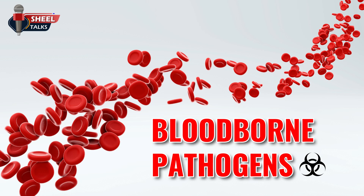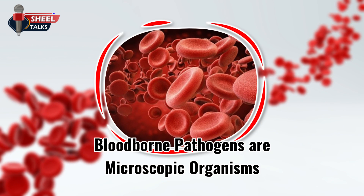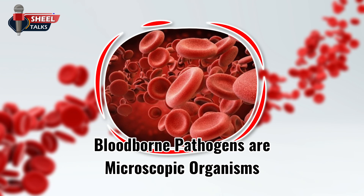Welcome to this Toolbox Talk on Protection from Bloodborne Pathogens. Bloodborne pathogens are microscopic organisms that are carried in the blood and other bodily fluids that can cause disease to humans.